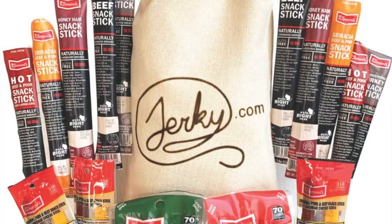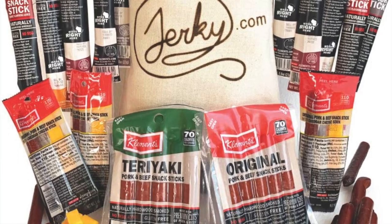Next is something all men love — and I personally like it too, but he gets excited when he receives this as a gift: a jerky gift basket with snack sticks, assorted meat and cheese. It's $39.99 and highly rated.